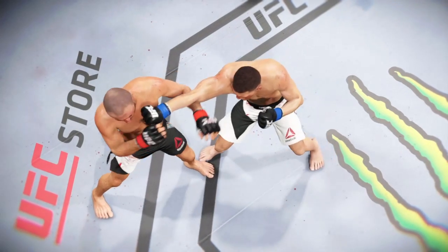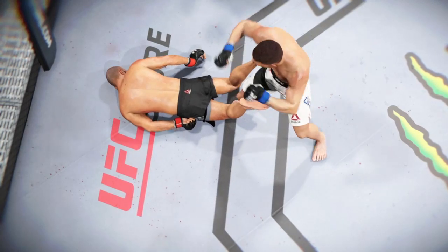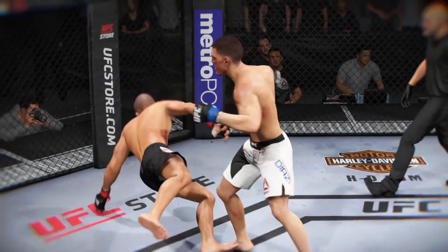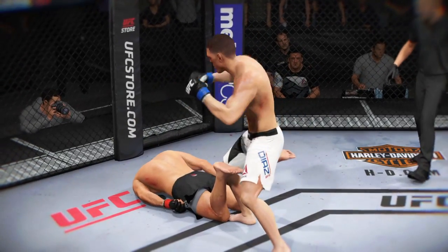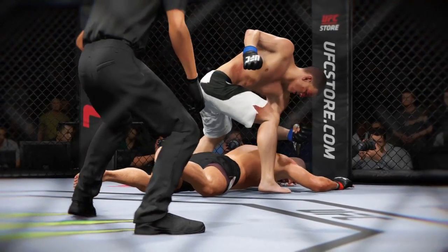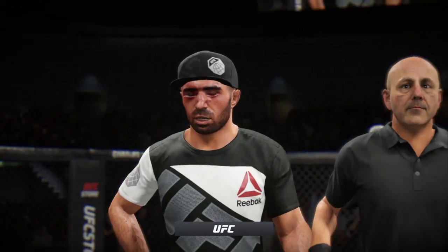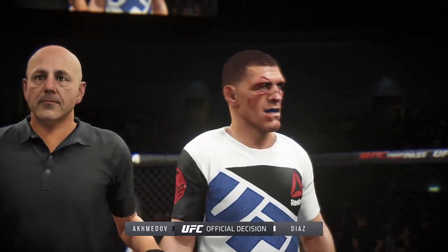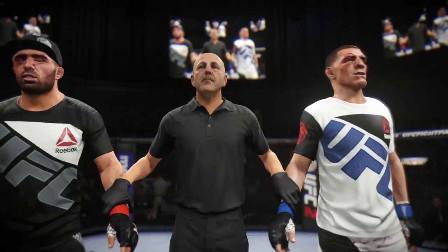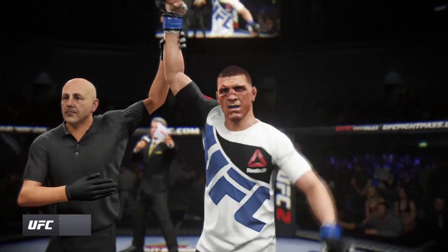Time now for our fight replay. This is the shot that drops him — perfect technique. He's clearly hurt badly here. Here's the knockdown — vicious strike. Boom, and he's out. Ladies and gentlemen, referee Eve Levine has called a stop to this contest at one minute, 44 seconds of the third round. The winner by knockout — Nick Diaz!